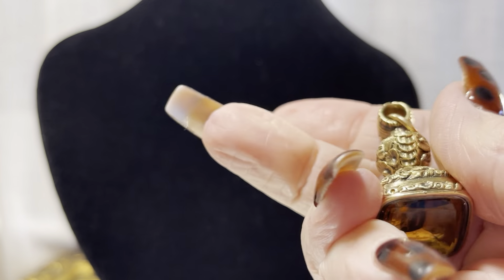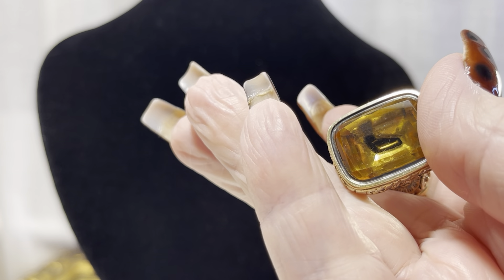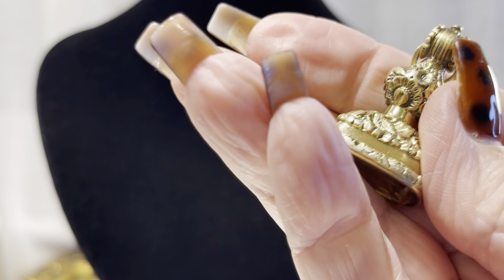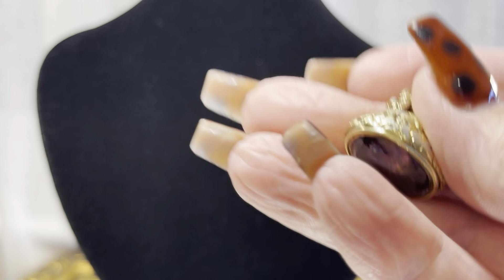I've had some people asking me for antique fobs, and these are both Georgian and gold. Now they're foiled, and that darkness back there is likely dirt, but that is the citrine. And this one is an amethyst. We can determine they're Georgian because the stones are foiled.